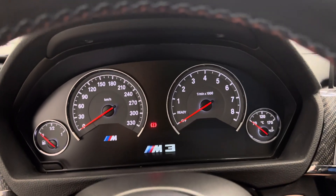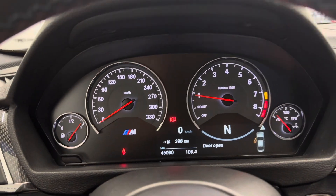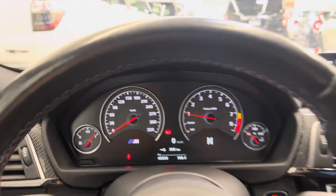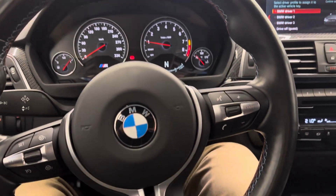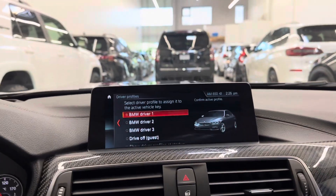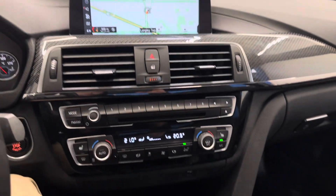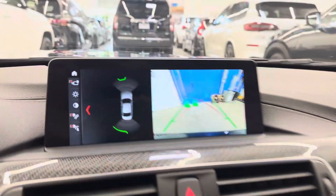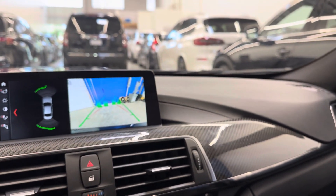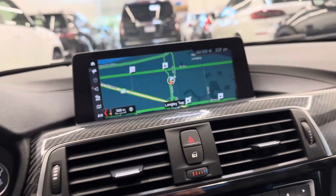We're huge fans of BMW M cars here at dealershift. As you do a start up there. Just over 45,000 original kilometers on the dash. Just look at your interior maps. Heated front seats. Parking sensors — front and rear parking sensors. You've got backup camera as well.